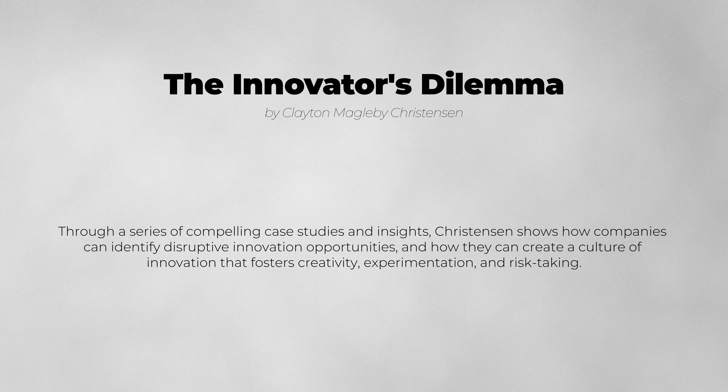Through a series of compelling case studies and insights, Christensen shows how companies can identify disruptive innovation opportunities and how they can create a culture of innovation that fosters creativity, experimentation, and risk-taking.